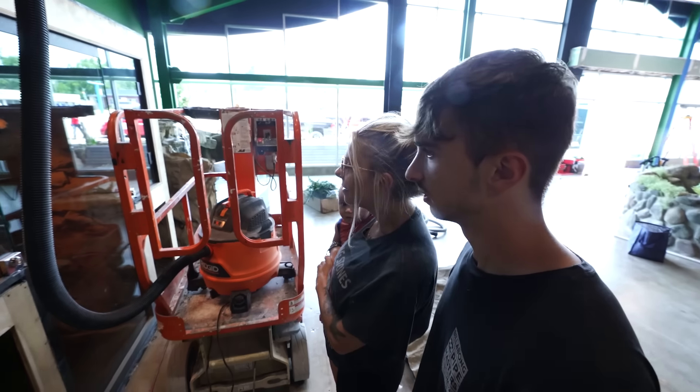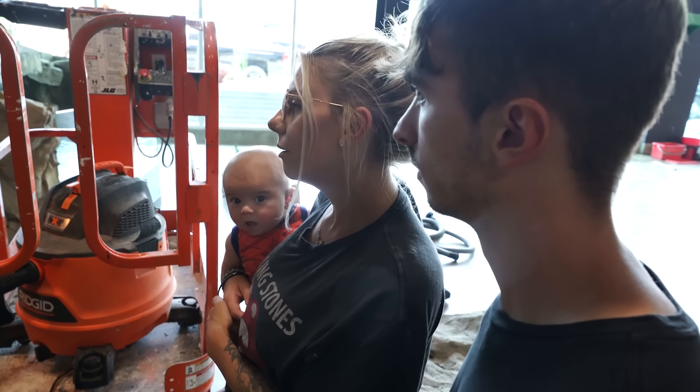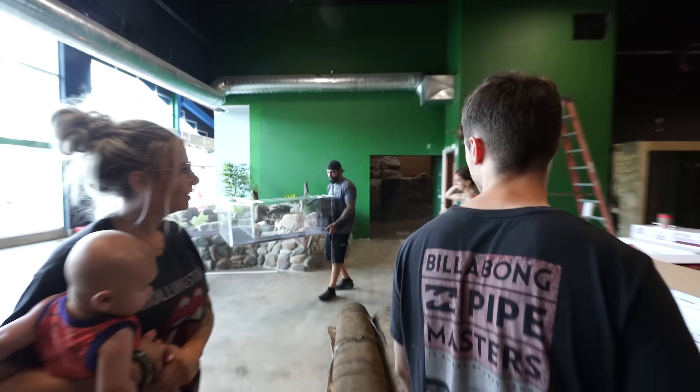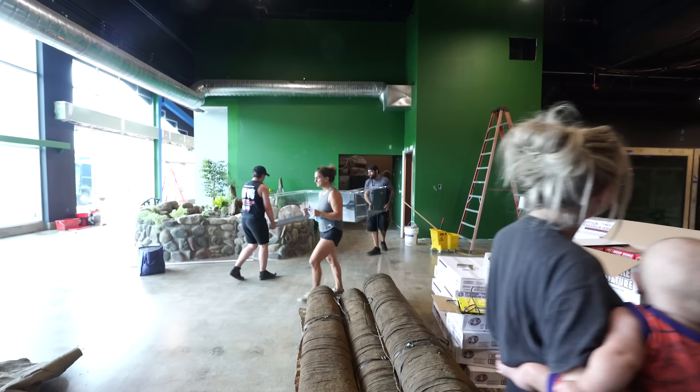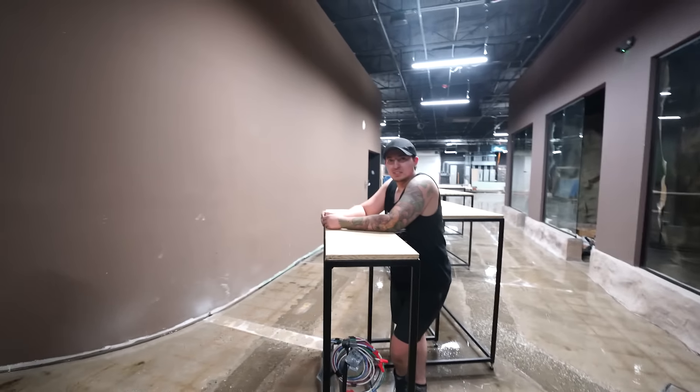Nice warm lighting — I'm going to fill it up and dive in there myself. Do the other Reptariums have lights like these? The only problem with these tanks is there's no way they're going to hold water.